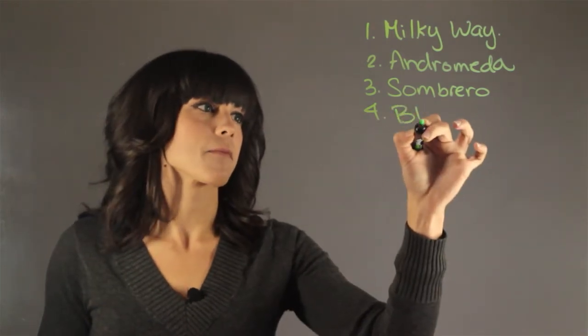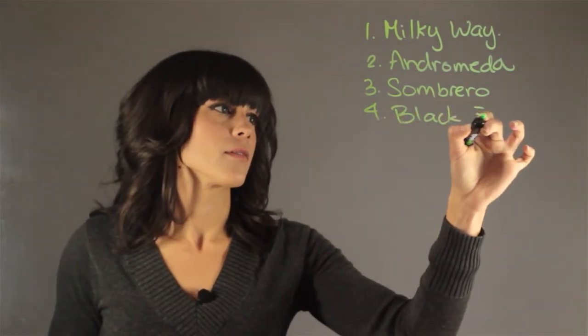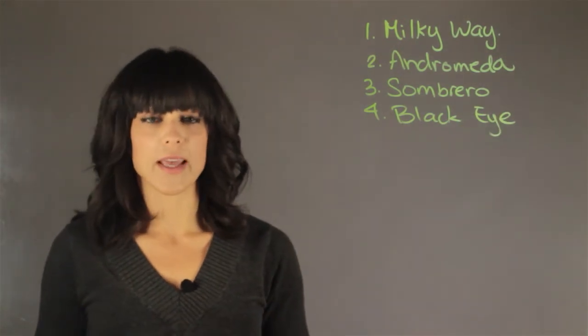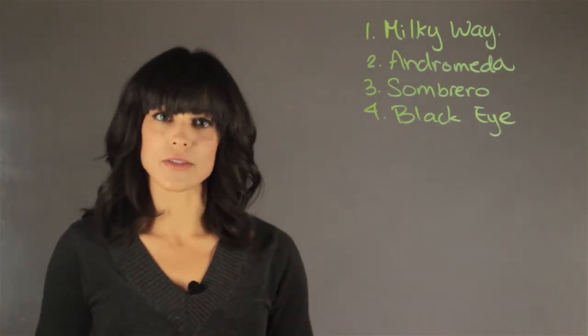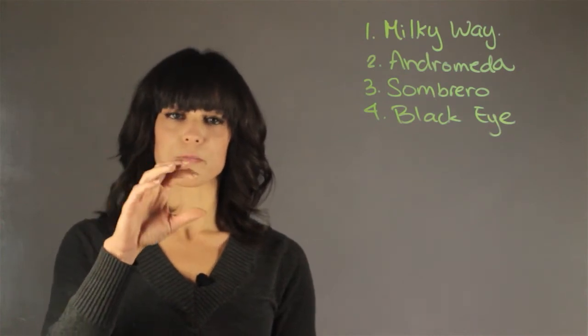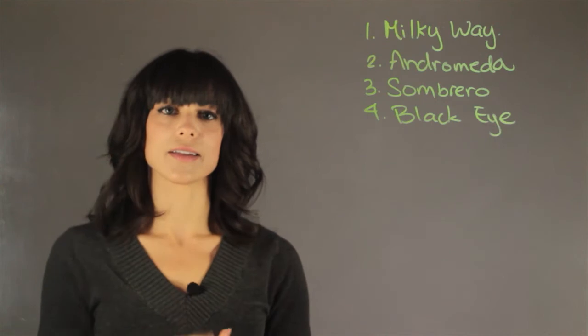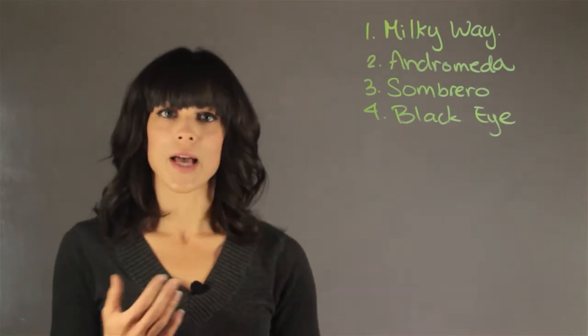Then we have the Black Eye, and the Black Eye is very cool. It has a cloud of absorbing gas, so it looks like it has just a dark spot — it kind of looks like a black eye, and it's due to a cloud absorbing the light.